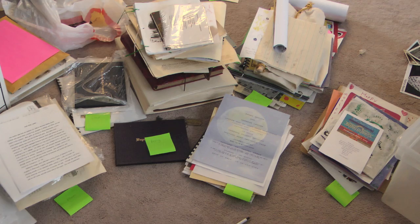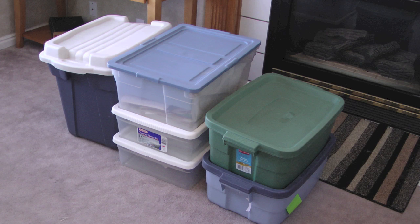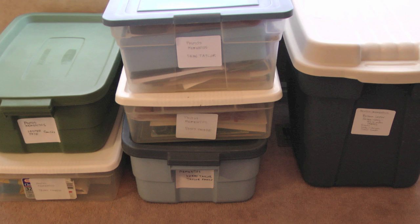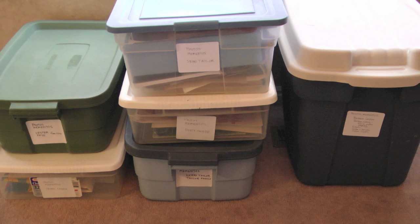Then I took all of the special mementos of one person, plus the acid-free box of their photos, and put them into another container, so that I ended up with a total of six boxes: one for each of my three children, one for myself, one for my husband that also included his family, and one for my parents and their extended families. My long-term goal is to scan these photos, but for now they'll be stored in these six boxes when we go abroad.